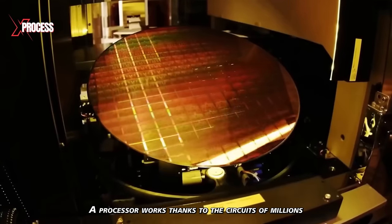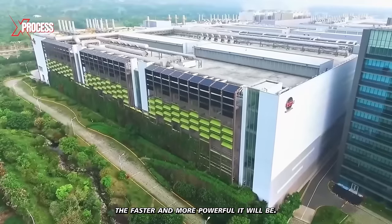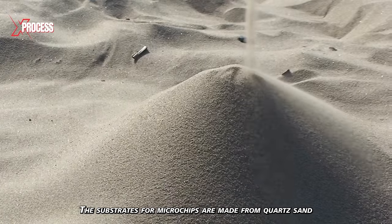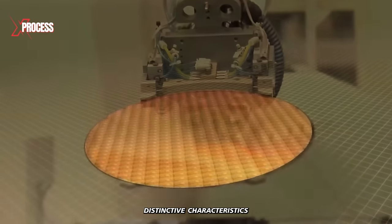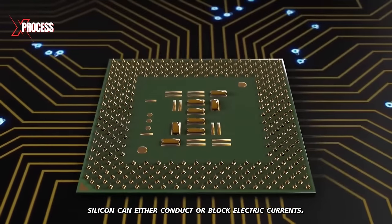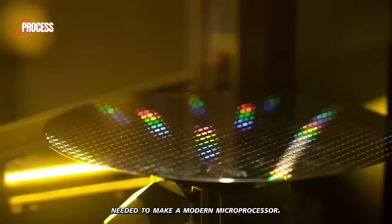A processor works thanks to circuits of millions of individual components called transistors. The more transistors we put on a chip, the faster and more powerful it will be. In this futuristic-looking factory, silicon sheets are produced, which are the foundation of all modern microchips. The substrates for microchips are made from quartz sand and are called silicon wafers. Silicon possesses distinctive characteristics due to its classification as a semiconductor, meaning it can either conduct or block electric currents, making it perfect as a support for the millions of tiny transistors needed to make a modern microprocessor.